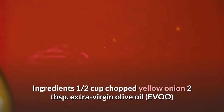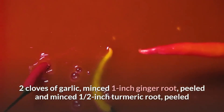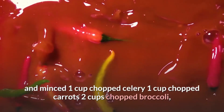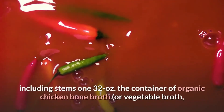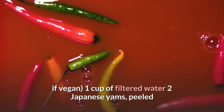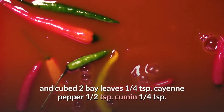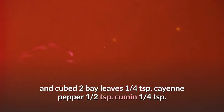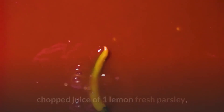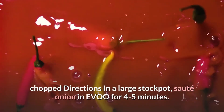Bone broth soup ingredients: 1/2 cup chopped yellow onion, 2 tablespoons extra virgin olive oil, 2 cloves of garlic minced, 1-inch ginger root peeled and minced, 1/2-inch turmeric root peeled and minced, 1 cup chopped celery, 1 cup chopped carrots, 2 cups chopped broccoli including stems, one 32 oz container of organic chicken bone broth or vegetable broth if vegan, 1 cup filtered water, 2 Japanese yams peeled and cubed, 2 bay leaves. Directions: in a large stock pot, sauté onion in olive oil for 4 to 5 minutes.